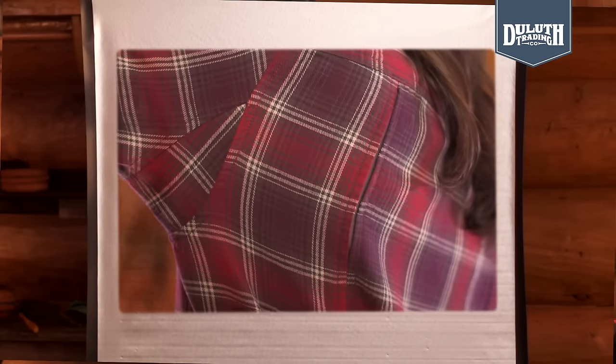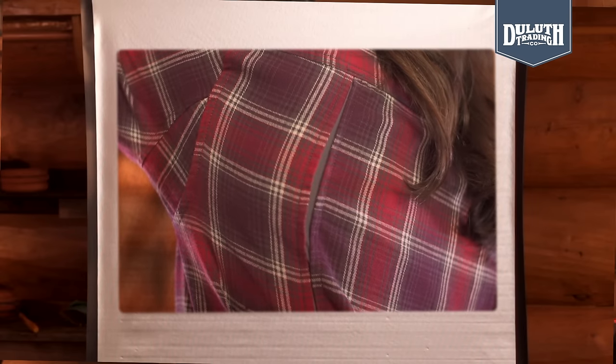You don't need a protractor to know that some shirts won't let you reach or bend. So we solved bunching and binding with a bi-swing back and underarm gussets to give you freedom of movement.